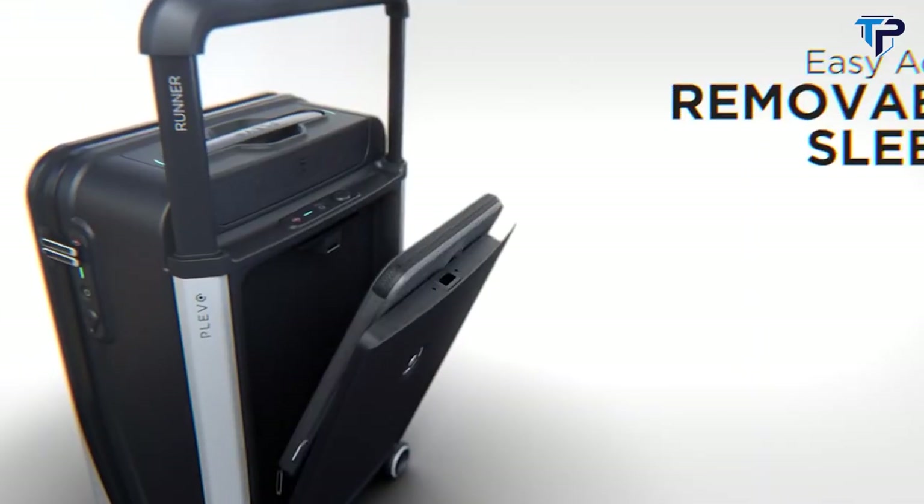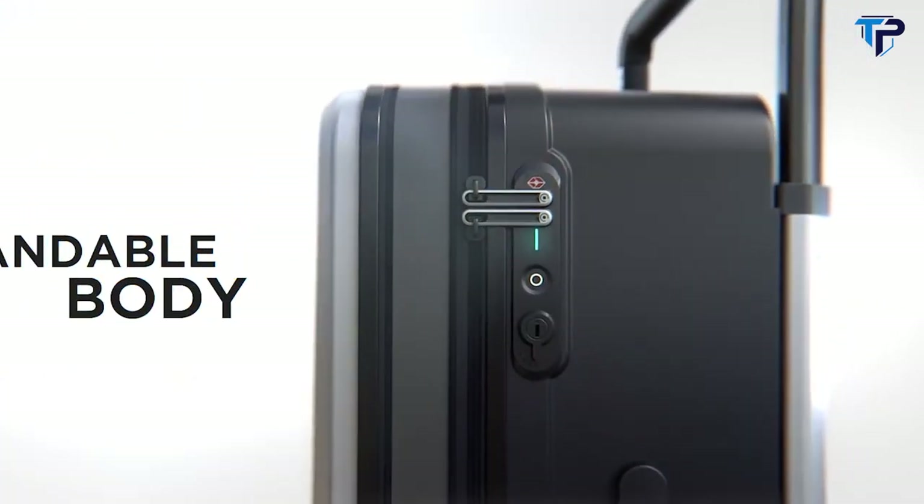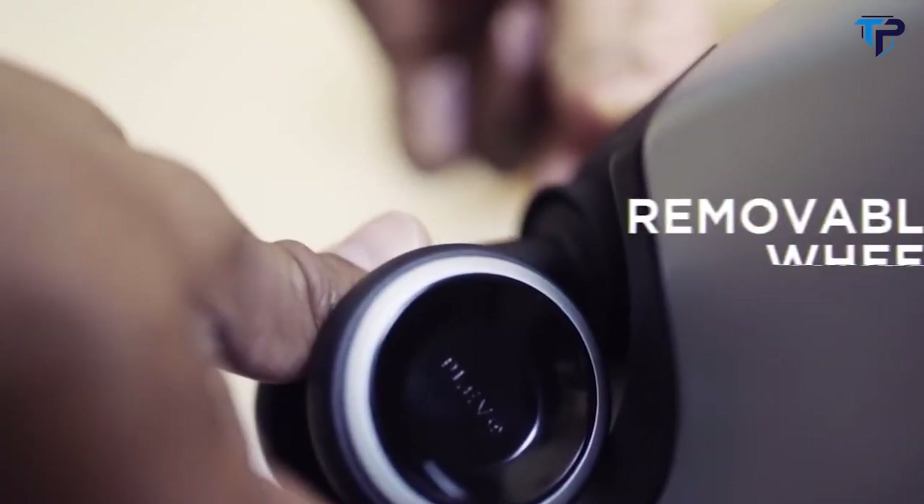Easy access compartments so you can breeze through airport security. With the extra space provided by the expandable body, you'll never have to leave anything behind. Sadly, broken wheels are the number one reason people buy new luggage, but not with Plevo. Our removable wheels ensure you'll keep on rolling forever.